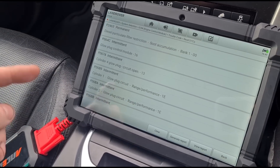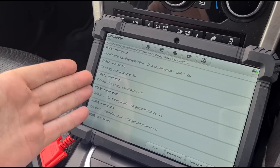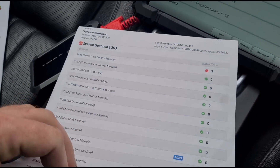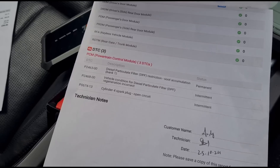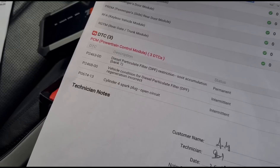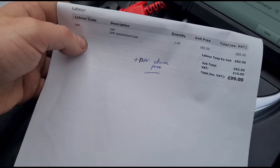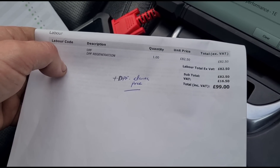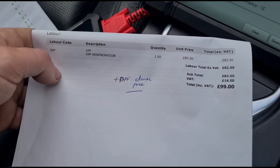My immediate question is: have these glow plugs already been changed, or has the module been changed — or has this just been unplugged? The customer has given me a printout from one of the garages. It only shows cylinder four glow plug, and 'vehicle conditions incorrect.' So it looks like they did a regeneration — a DPF clean — and maybe they didn't charge for it since they couldn't resolve it.